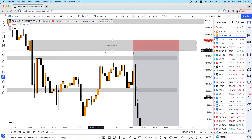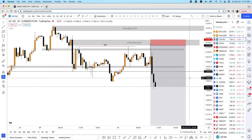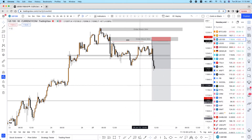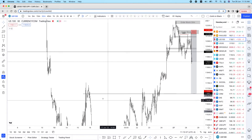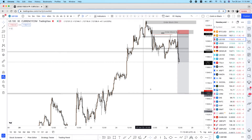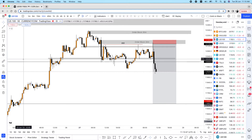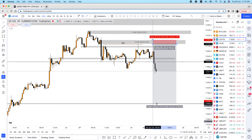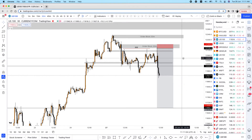Look at the activation on that 30-minute order block — the market came back up, grabbed liquidity, then a huge rejection immediately reacting to the downside. A huge drop at this point. I'm thinking about holding it all the way down to the previous area on a four-hour support. I already took partial profits and it's on break-even. It's already at a 1:6 to 1:7 risk-to-reward — a beautiful trade running.